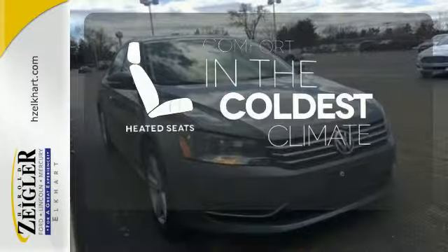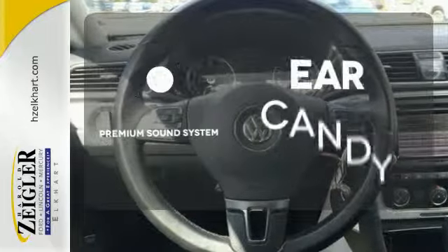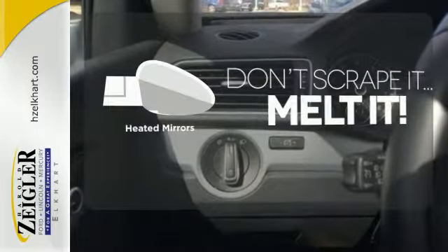The heated seats keep you comfortable, no matter how cold it is. The premium sound system gives you a rich listening experience. Avoid scraping snow and ice with heated mirrors.